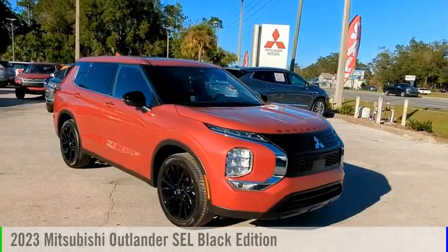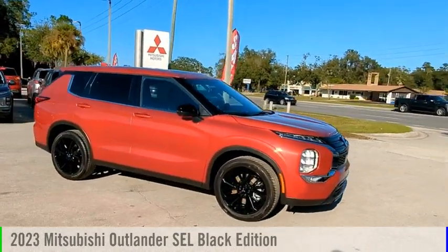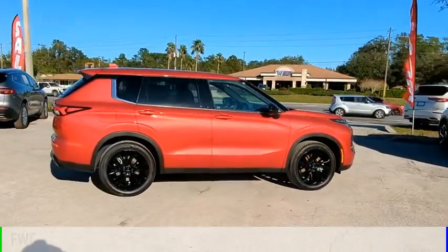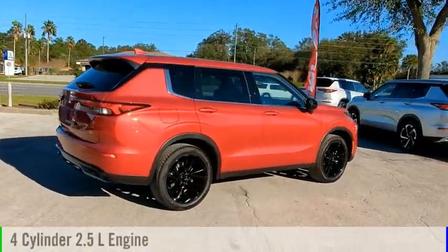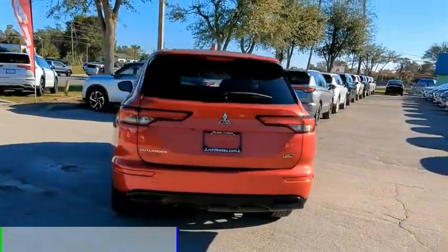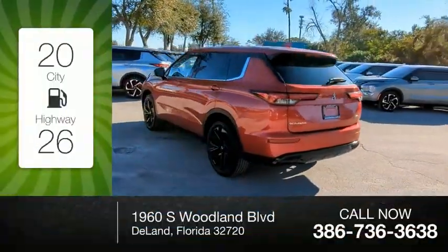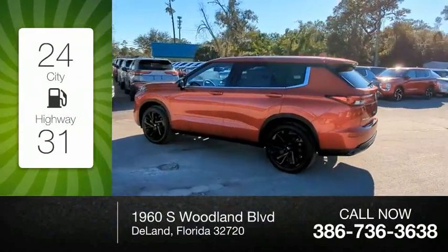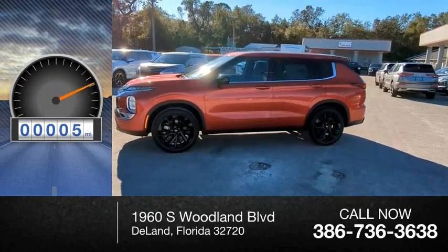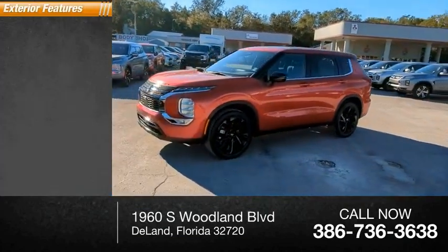Make a great choice today with the 2023 Outlander. This vehicle is powered by a front-wheel drive four-cylinder 2.5-liter engine and comes with a continuously variable transmission. Great fuel efficiency saves you money by requiring fewer trips to the gas station. This vehicle has less than 100 miles.